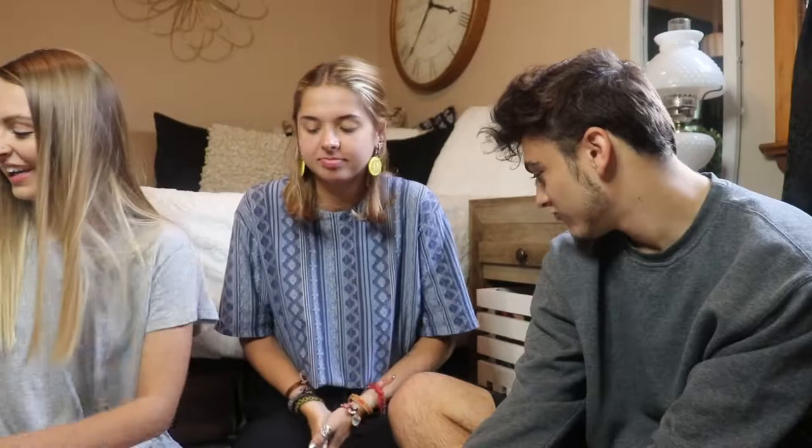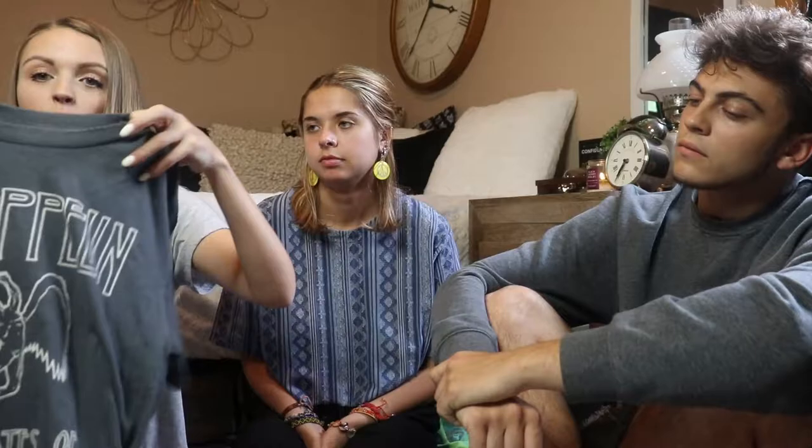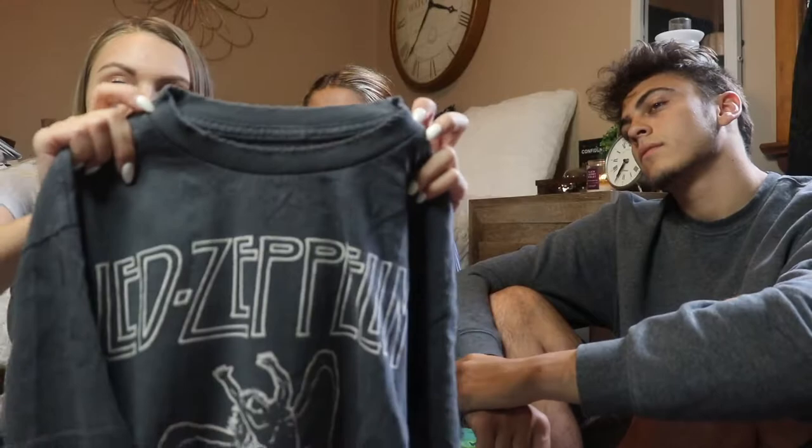The next thing — I always look for cute graphic tees and I never find things like this. This is by Led Zeppelin — the maker of Led Zeppelin — and it's a size medium, definitely a women's cut not a men's cut. It has a very raw edge on the collar and also on the ends of the sleeves. It looks worn but it's actually meant to be like that. That's something we would sell too.